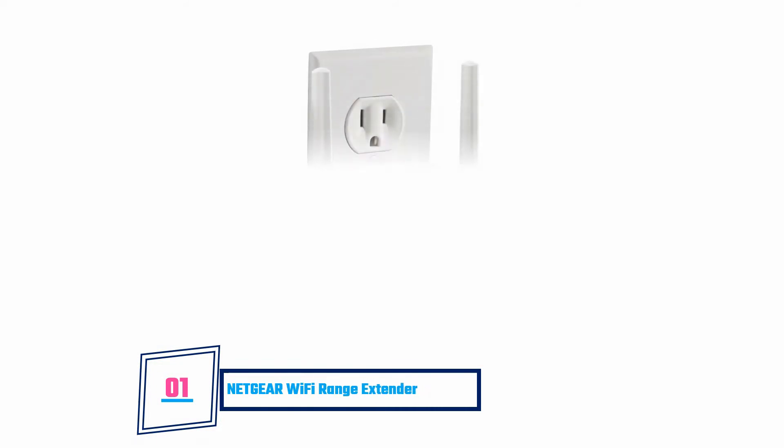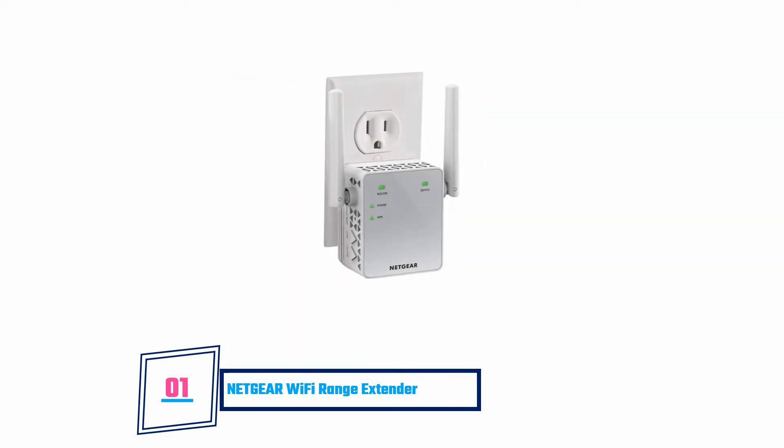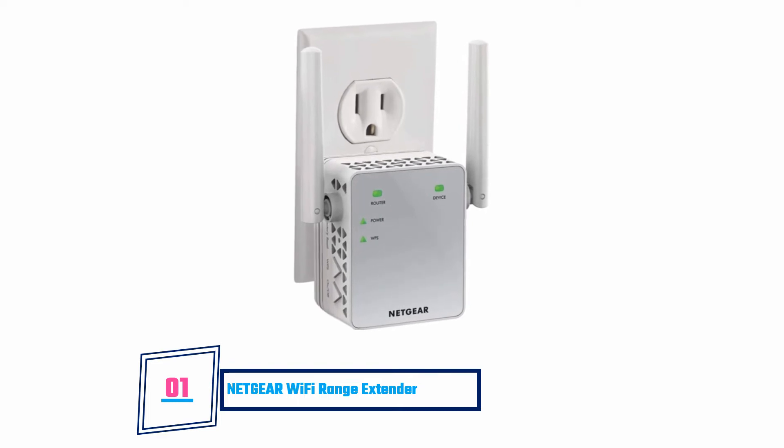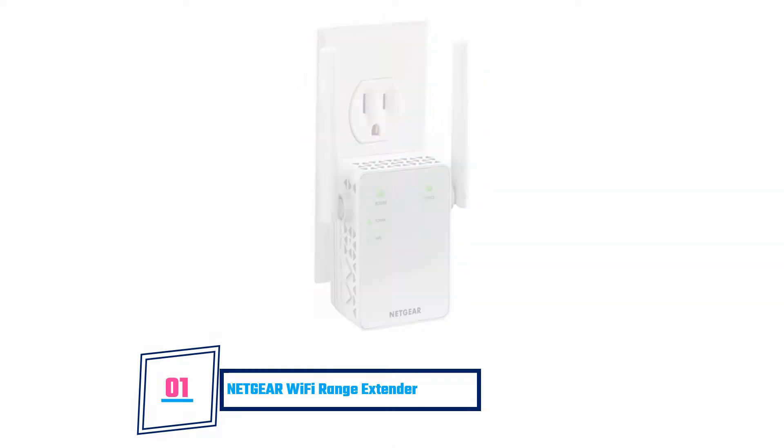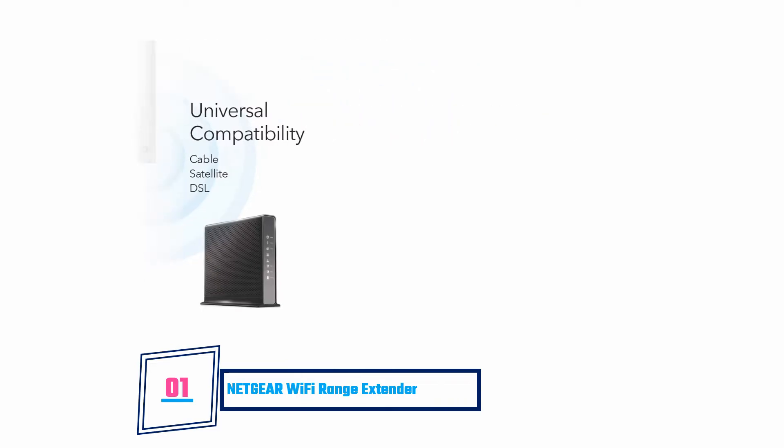Netgear Wi-Fi range extender: this extender can connect 15 devices to the Wi-Fi seamlessly while sharing coverage at an even range. Its range can extend up to 1,000 feet away, which is one of the strongest Wi-Fi coverages you can get from an extender — that's why users prefer it to any other brand. There's a wired Ethernet connection for smart TVs, gaming consoles, desktop computers, etc. It comes with an analyzer app and uses WEP and both WPAs for security. However, the speed is not impressive and it does not support open-source routers.